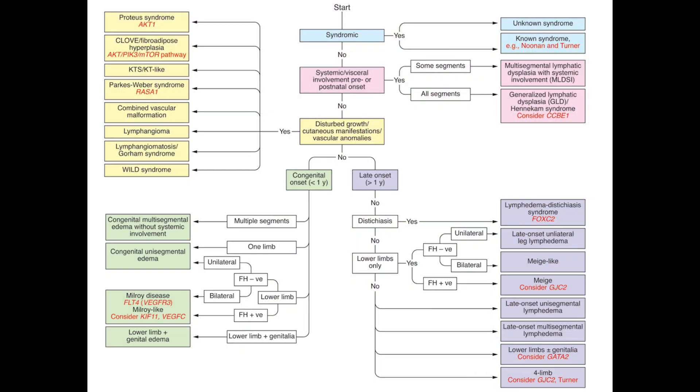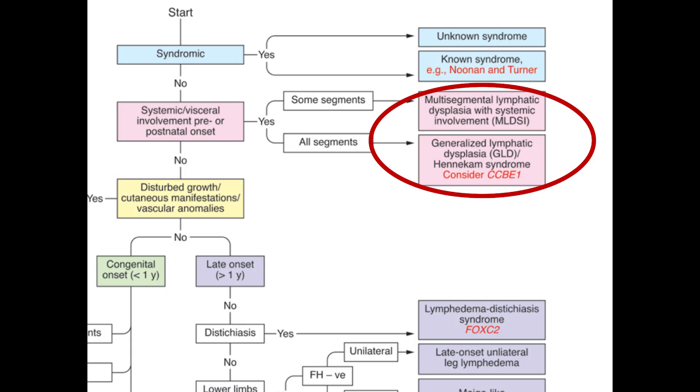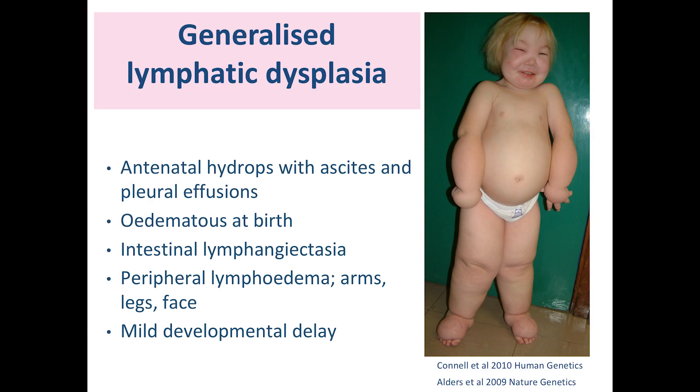If it's not syndromic — if the primary lymphedema is the main feature — then we move down in the pathway and look at whether they have systemic involvement. Often in this category we see prenatal onset of the lymphedema. A lot of these patients have hydrops fetalis, meaning they have swellings in more than two fetal compartments, which is very clear on an ultrasound scan during pregnancy. We call this group of patients generalized lymphatic dysplasia.